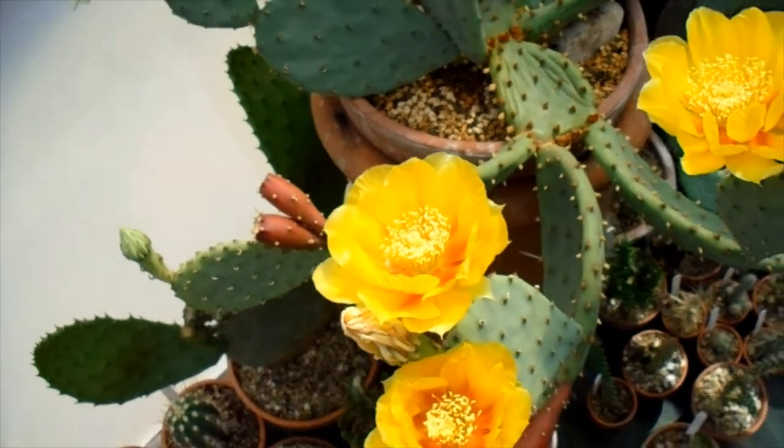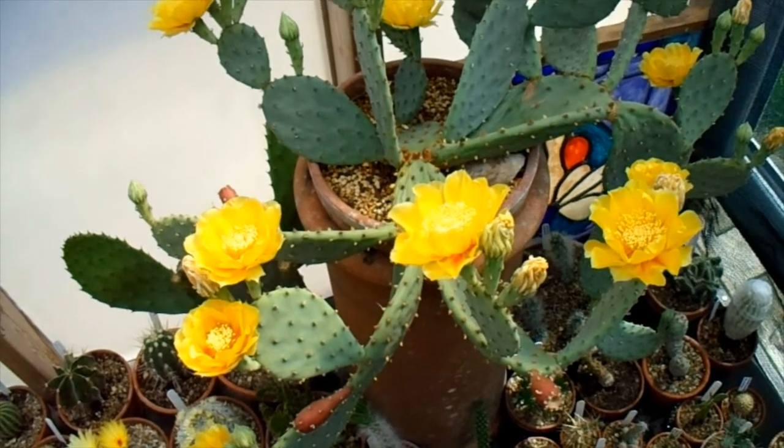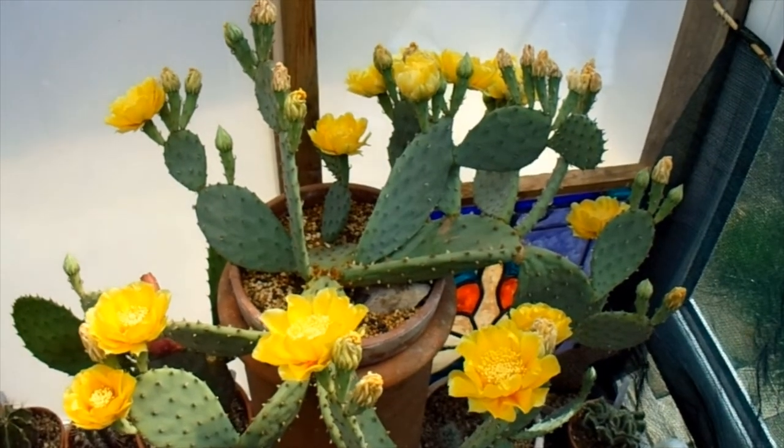But there you have it — the lovely flowers of the Apuntia humafusa. Thank you very much for watching. Please like and subscribe if you would. Thank you everyone.